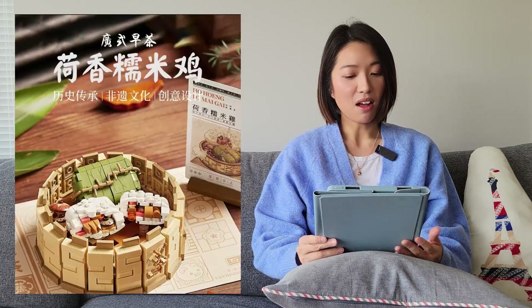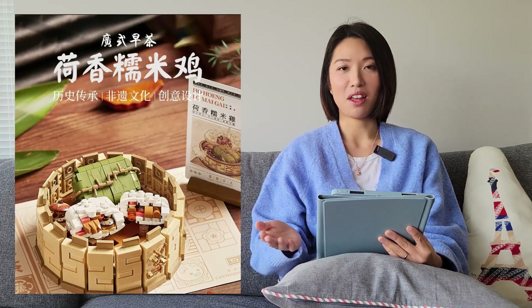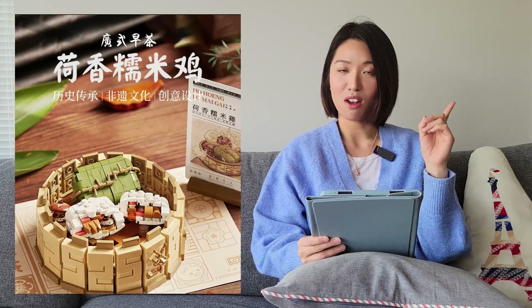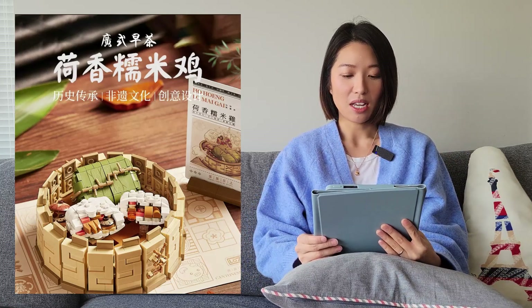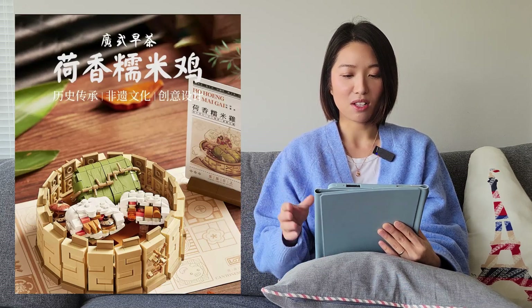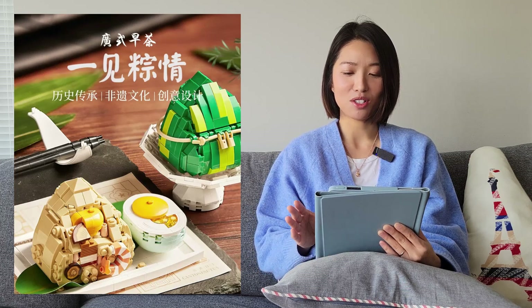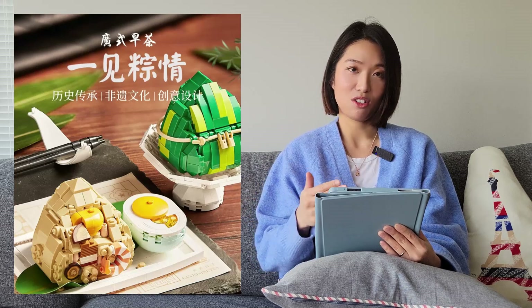The next one is from Lost. This is part of their Dim Sum series — I did a full review on the Dim Sum series, so I'll link that video. It looks like they're coming out with more sets for this series. This one is sticky rice wrapped in a leaf, and there's also a Zhong, which is also sticky rice wrapped in a leaf. It's kind of funny that they released two very similar ones, but I'll probably be getting both to add to my collection.